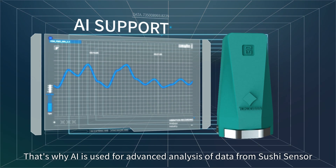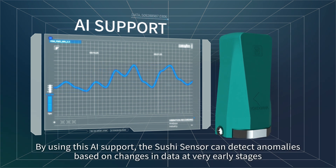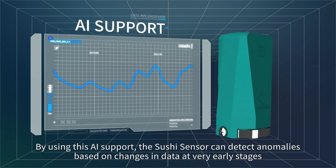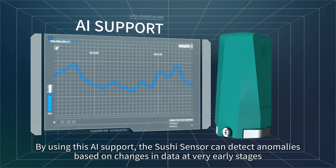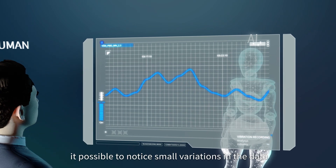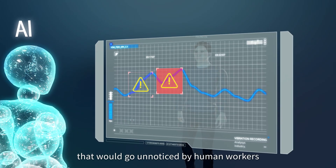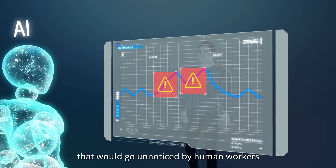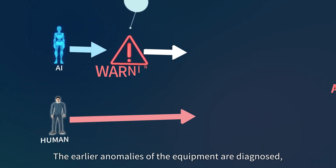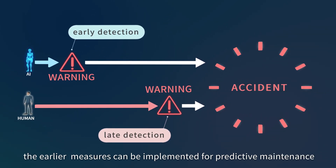From the Sushi Sensor, by using AI support, the Sushi Sensor can detect anomalies based on changes in data at very early stages. The AI's advanced analysis makes it possible to notice small variations in the data that would go unnoticed by human workers. The earlier anomalies are diagnosed, the earlier measures can be implemented for predictive maintenance.